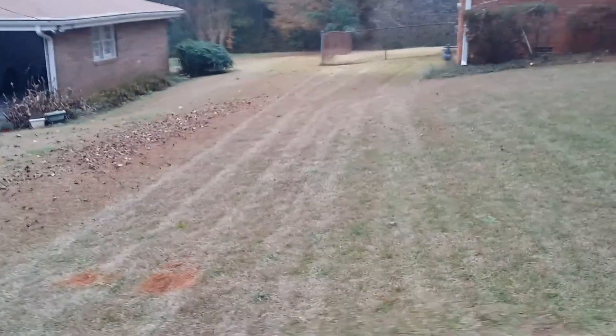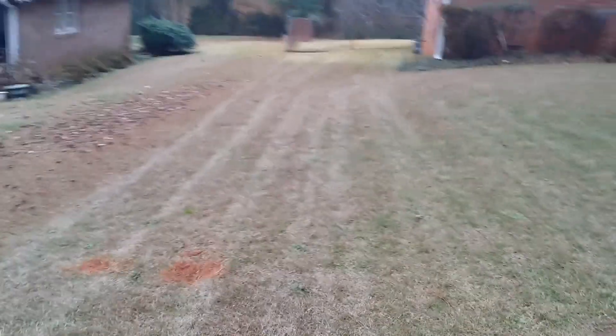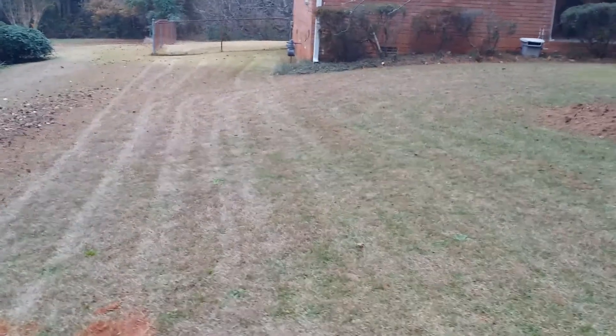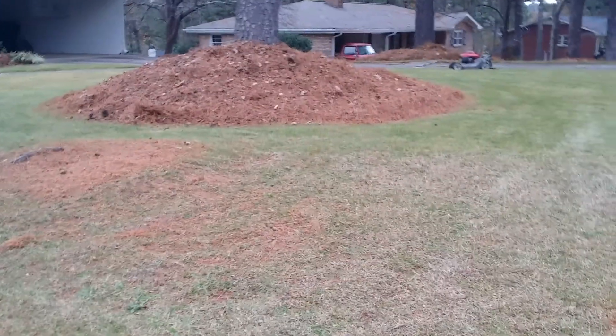Now everybody's yard doesn't have to go dormant, and not everybody's yard can stay as green as this either, so every customer's lawn varies. But nice smooth lines separating the property lines, coming all the way down. Looks real nice when Can't Stop is done — got the yard looking good.